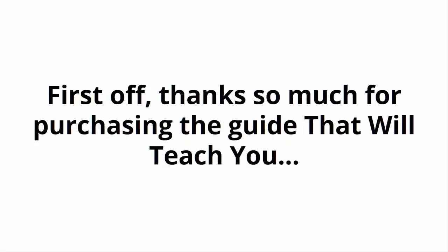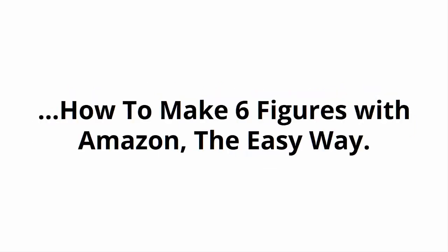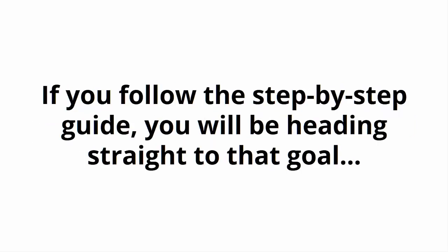Dear Valued Customer, first off, thanks so much for purchasing the guide that would teach you how to make six figures with Amazon the easy way. If you follow the step-by-step guide, you will be heading straight to that goal.